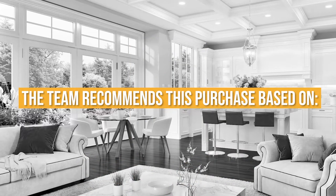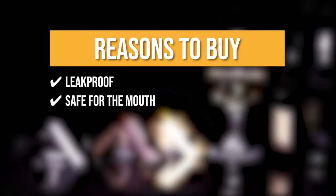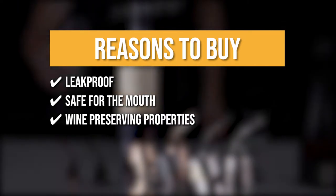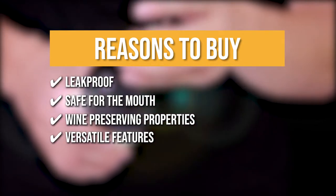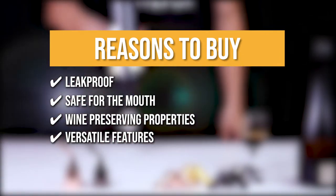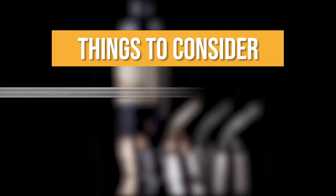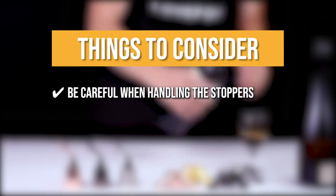The team recommends this purchase based on the following. Leak Proof: you won't experience any air intrusion, allowing you to store the bottle on its side without worry. Safe for the Mouth: it's made with food-grade stainless steel, which is healthy and non-toxic. Wine Preserving Properties: these stoppers effectively keep your bottle of wine fresh for up to 10 days. Versatile Features: it is suitable for most standard 750ml red and white wine bottles. Note: be careful when handling the stoppers, as hitting them against a hard surface may cause the painted finish to crack.